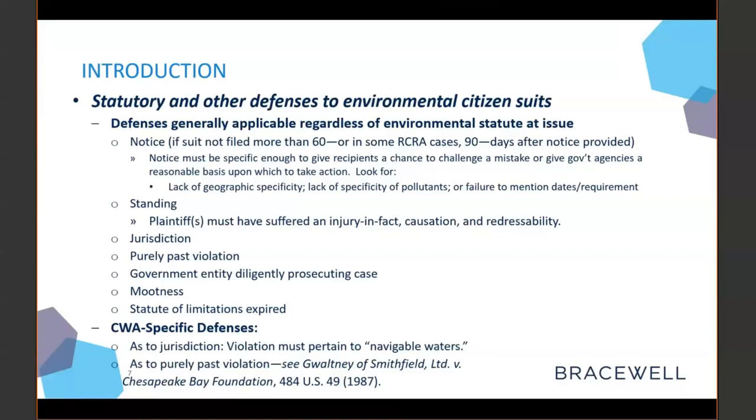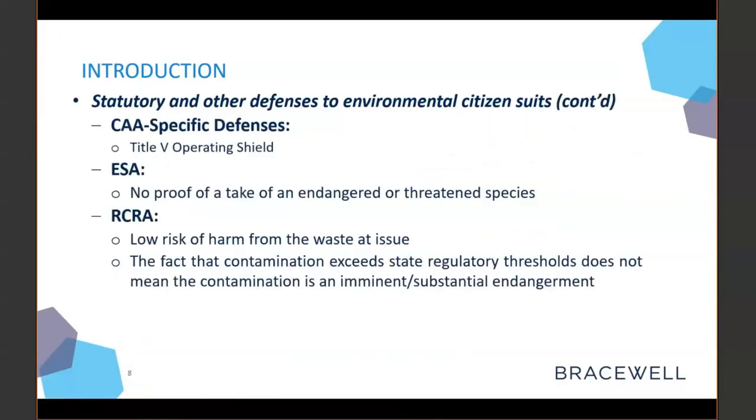In terms of specific defenses: under the Clean Water Act, if there is no violation pertaining to navigable waters, there might not be jurisdiction. Under the Clean Air Act, a specific defense would be a Title V operating shield. Under the Endangered Species Act, if there isn't proof of a take of an endangered or threatened species, that's a potential defense. Under RCRA, if the risk of harm from the waste at issue is low, that is a potential defense — and the fact that contamination might exceed state regulatory thresholds but not federal ones doesn't mean the contamination qualifies as an imminent or substantial endangerment for RCRA purposes.